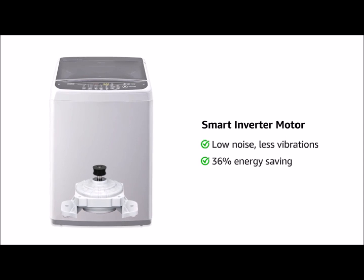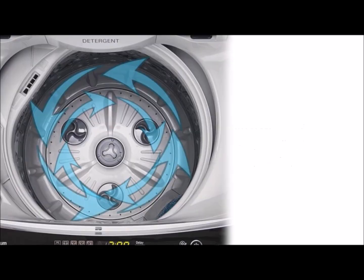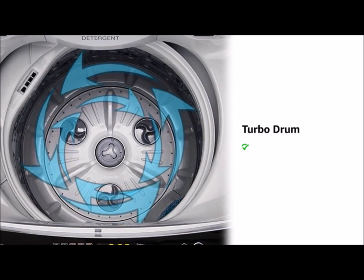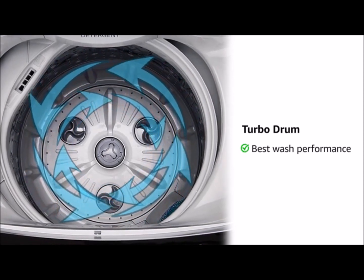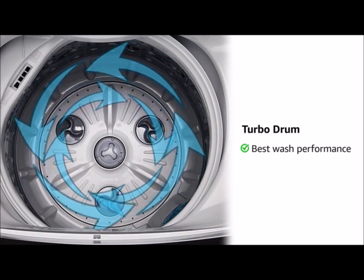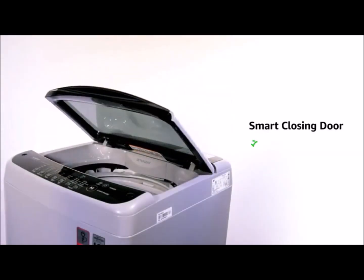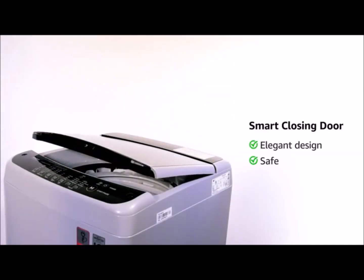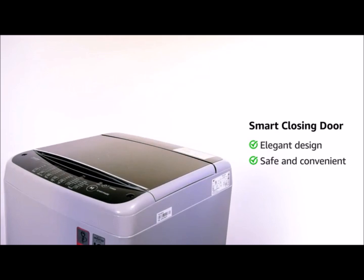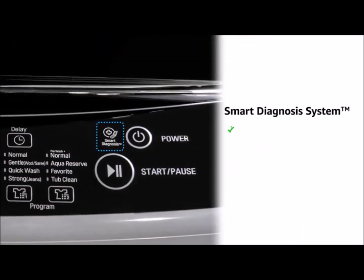It has turbo drum technology where the drum and the pulsator rotate in opposite directions for better washing performance. Smart closing door has made it safe and convenient for daily use. Smart diagnostic system can detect up to